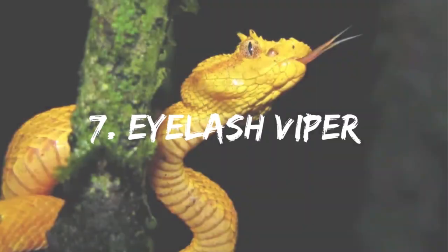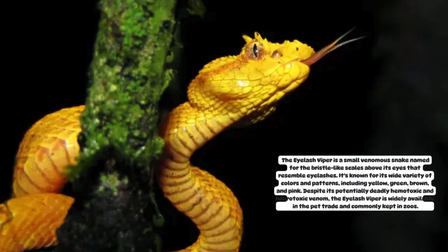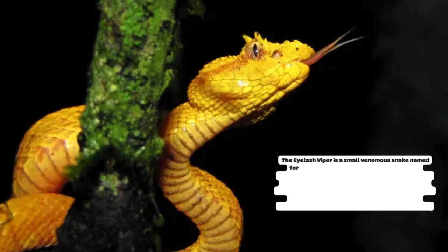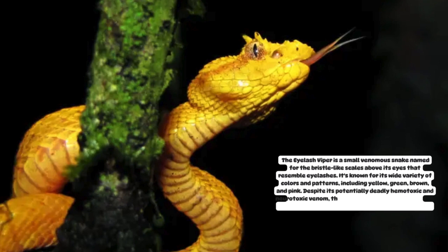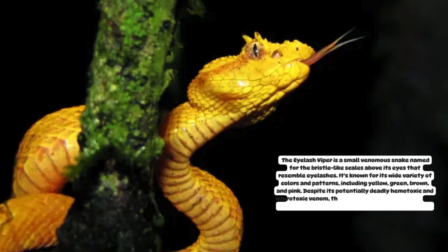Number 7: Eyelash Viper. The eyelash viper is a small venomous snake named for the bristle-like scales above its eyes that resemble eyelashes. It's known for its wide variety of colors and patterns, including yellow, green, brown, and pink. Despite its potentially deadly hemotoxic and neurotoxic venom, the eyelash viper is widely available in the pet trade and commonly kept in zoos.